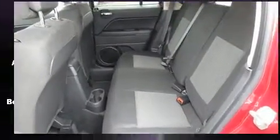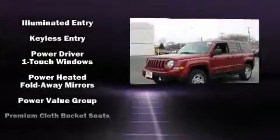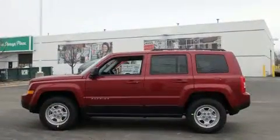Jeep ensures the safety and security of its passengers with equipment such as dual front impact airbags with occupant sensing airbag, head curtain airbags, traction control, brake assist, anti-whiplash front head restraints, a panic alarm, and four-wheel disc brakes with ABS.